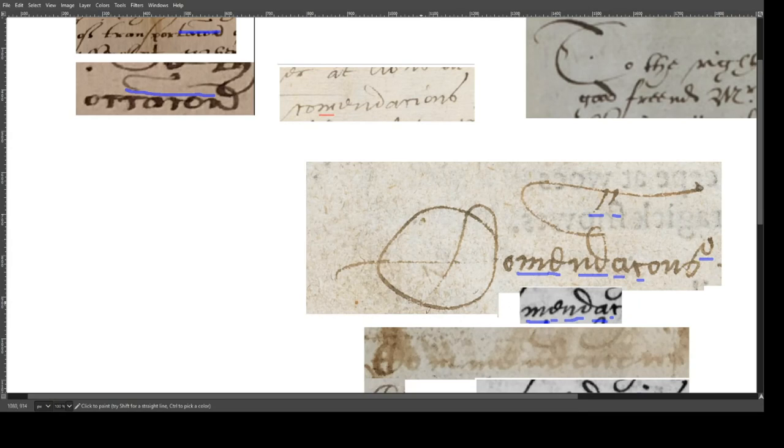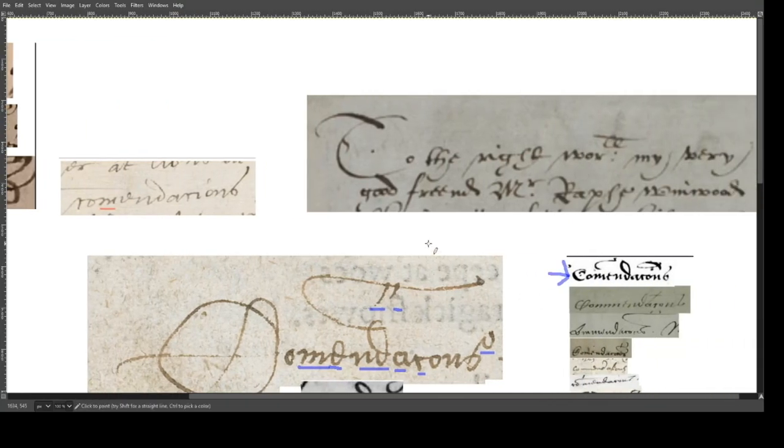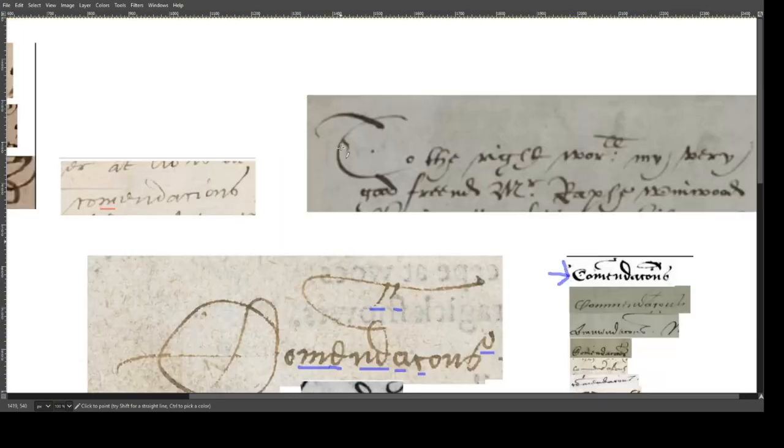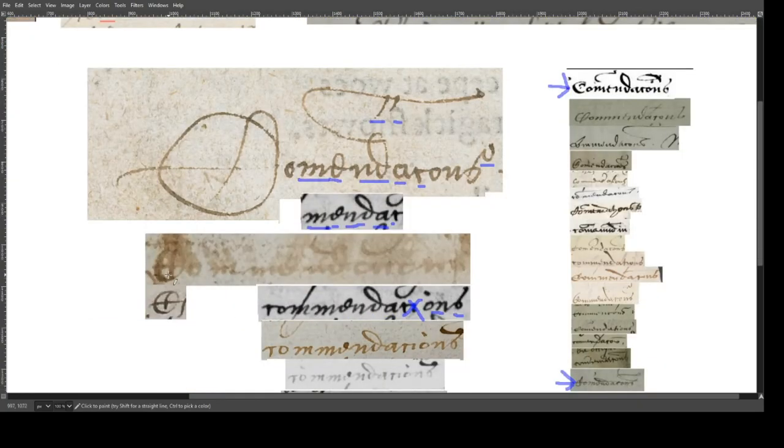This giant C — like I said, I don't have an example of Henry Neville writing something exactly like this, but in his later correspondence he does write things like a giant T when writing 'to the right honorable' or 'my very right worshipful.' You can compare that giant T to this giant C. The style is a little different, but the general idea is the same. Here are two examples of Henry Neville writing something similar to this C — he often wrote a capital C in a different way, but he did use this form, and you can see some similarity there.